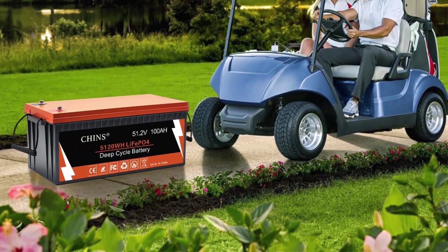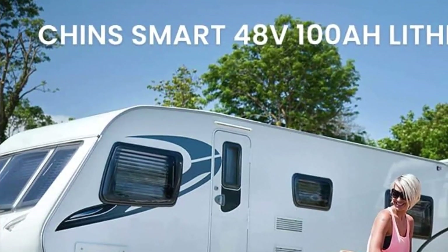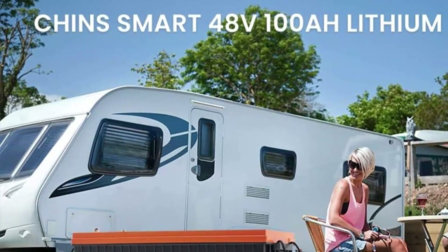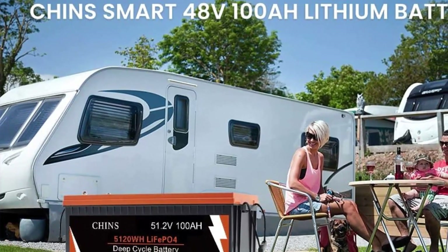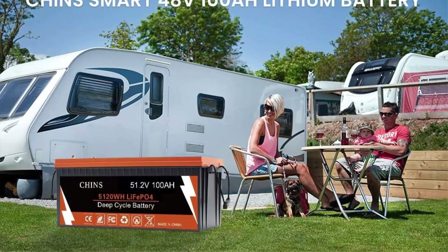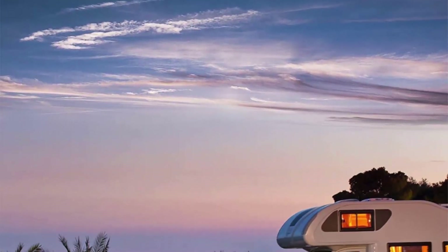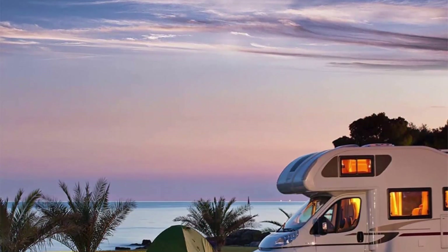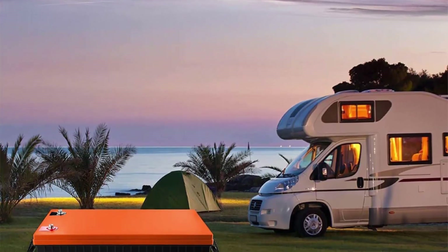Brand: Chinz. Size: 20.47 x 10.59 x 8.66 inches. Color: black and orange. Capacity Expansion: The Chinz 48V 100Ah LiFePO4 Battery does not support series connection — doing so will cause irreversible damage. For parallel connection, multiple batteries can be connected, with no more than 8 units in parallel, allowing up to 800Ah total capacity.